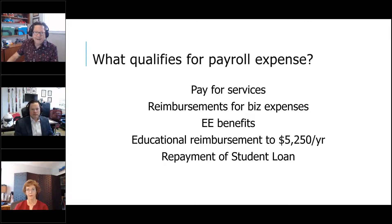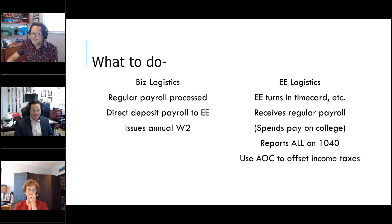There's also a new provision in the CARES Act allowing an employer to give money to an employee to repay part of their student loans. Business logistics: run regular payroll, direct deposit to the employee's bank account, and issue a W-2 every year. Employees submit a time card if hourly, or document they're working each pay period if salaried. They receive regular payroll, spend that money however they want — room and board, college tuition — and at year-end they report it on their 1040.